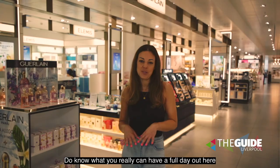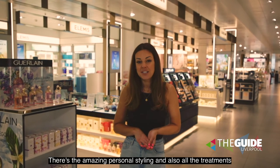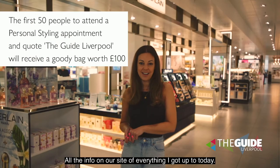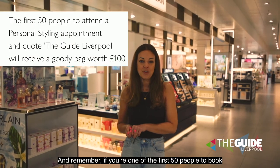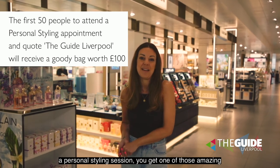You really can have a full day out here at John Lewis — it's not just about the shopping. There's the amazing personal styling and all the treatments available in store. All the info is on our site, and remember, if you're one of the first 50 people to book a personal styling session, you get one of those amazing goodie bags as well.